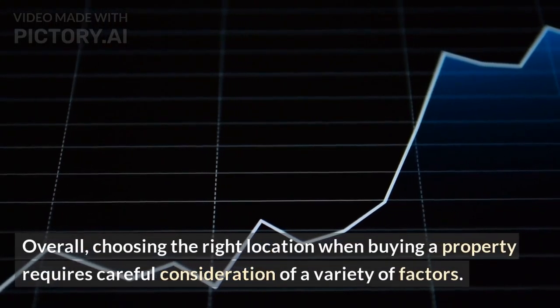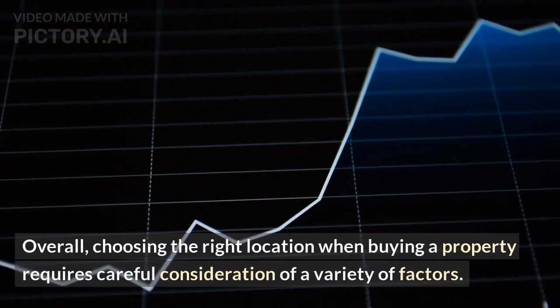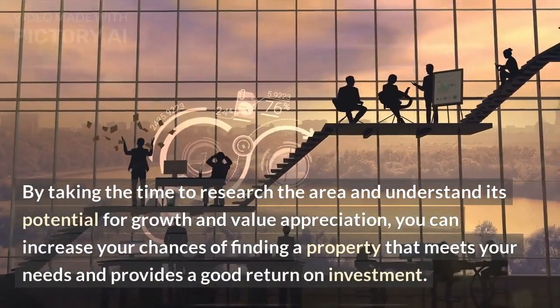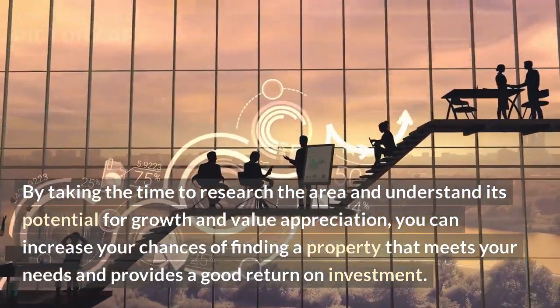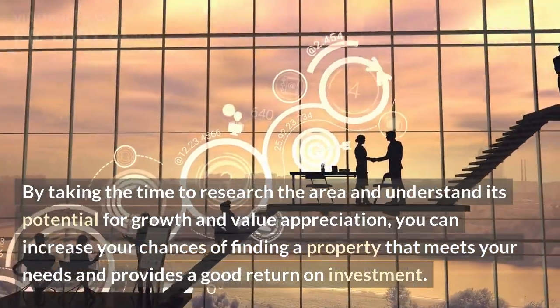Overall, choosing the right location when buying a property requires careful consideration of a variety of factors. By taking the time to research the area and understand its potential for growth and value appreciation, you can increase your chances of finding a property that meets your needs and provides a good return on investment.